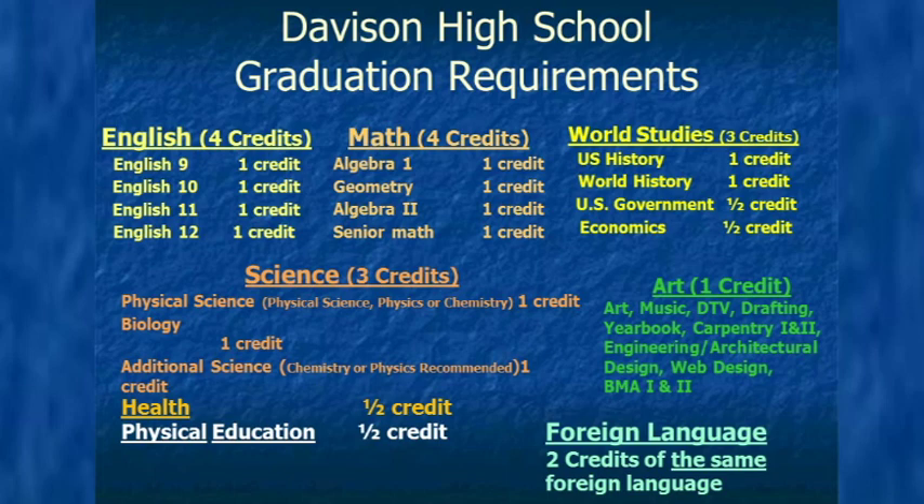To look through them: you need four credits of English, four credits of math, three credits of science, three credits of world studies, two credits of foreign language, one credit of art, half a credit of health, and half a credit of PE. For English, you'll want to take English 9, 10, 11, and 12, with some variations the counselors will discuss. For math, you'll need Algebra 1, Geometry, Algebra 2, and a full credit of math for your senior year. For science, you need a credit of physical science, biology, and an additional science credit.